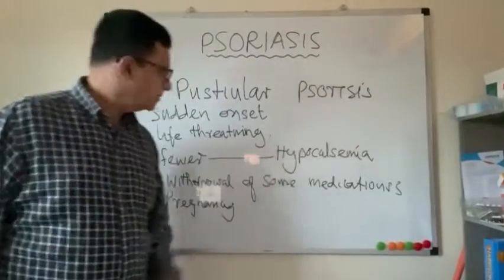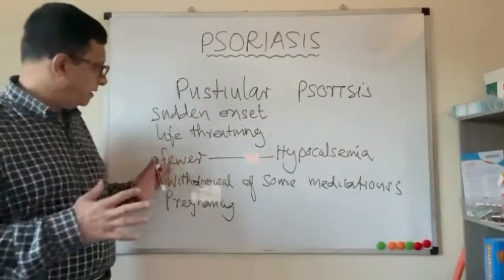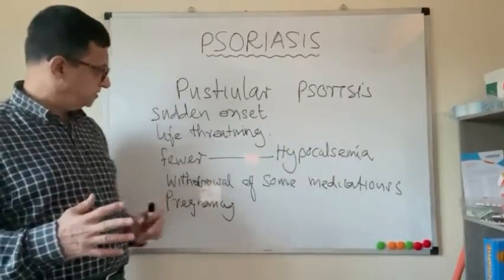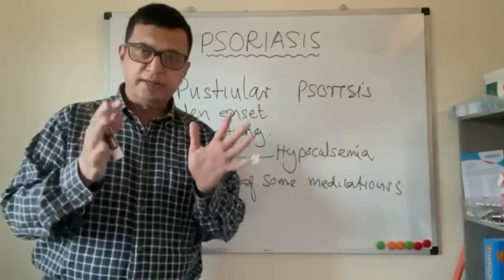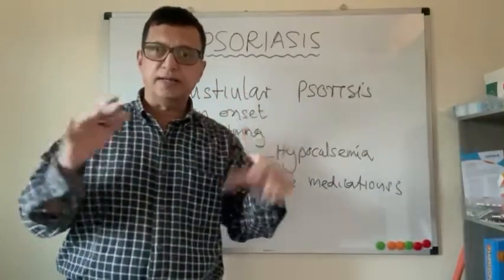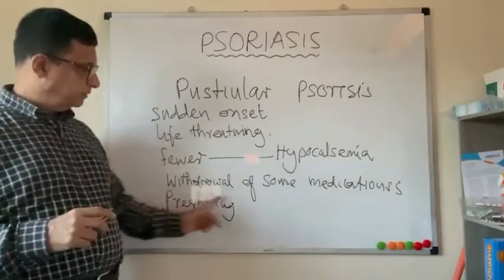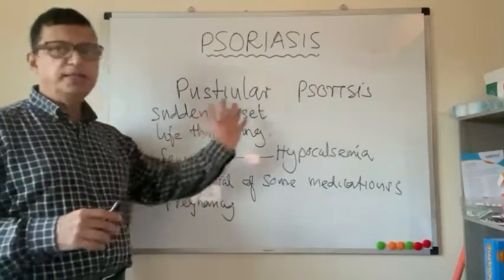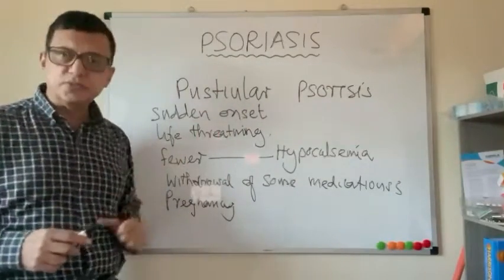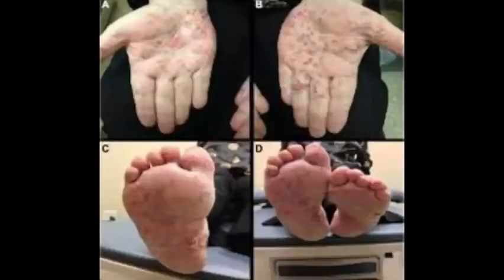Pustular psoriasis involves inflammation and is associated with fever and hypocalcemia, with blisters filled with exudate, especially on the palms and soles. It happens suddenly, usually due to withdrawal of corticosteroids or in pregnancy, and can be life-threatening — it must be considered a medical emergency. You can see the pustules in the lesions.